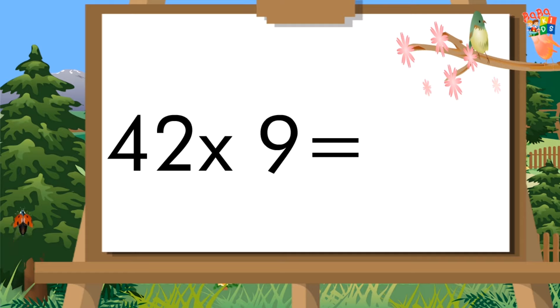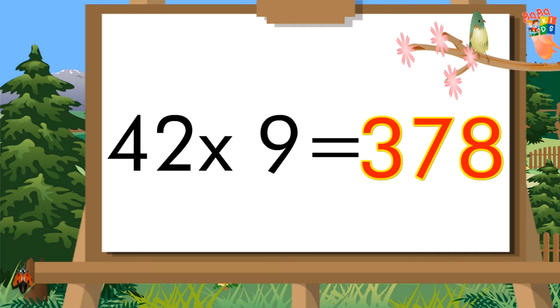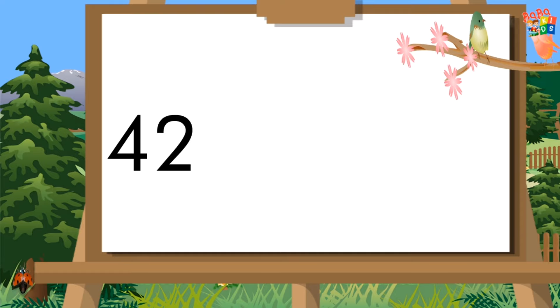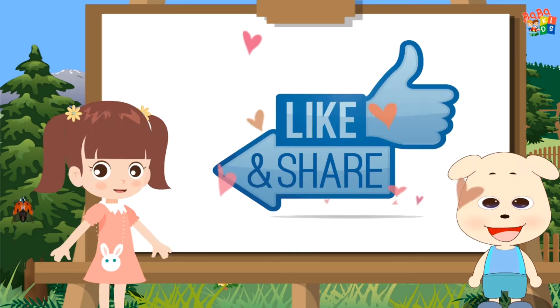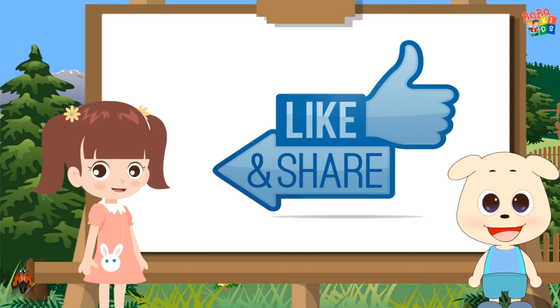Forty-two nines are three hundred seventy-eight. Forty-two tens are four hundred twenty. Please like and subscribe my channel. Thank you.